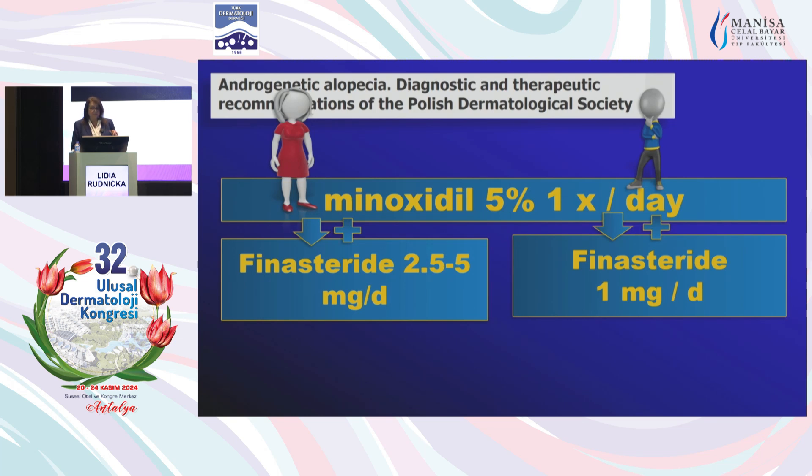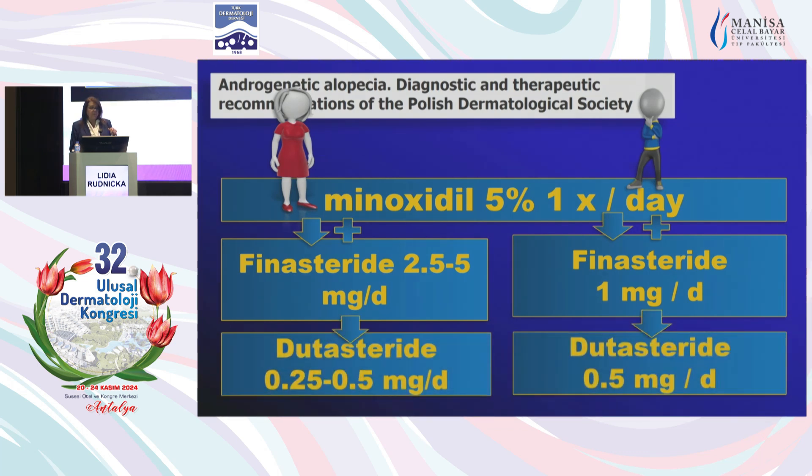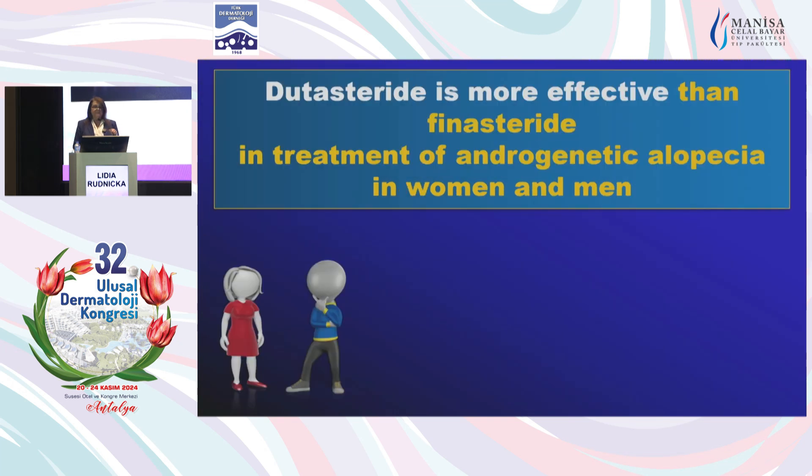We should start with finasteride, both in women and in men. In women it is off-label; in men it is approved, with an approved dose of one milligram per day. In women, we use a higher dose. If it is not effective or we want to switch, we switch to dutasteride. Dutasteride is definitely more effective than finasteride in the treatment of androgenic alopecia. One of the reasons we start with finasteride is because it is approved for hair loss, and second, finasteride has a significantly shorter half-life.